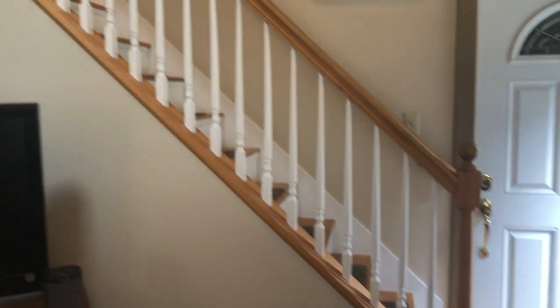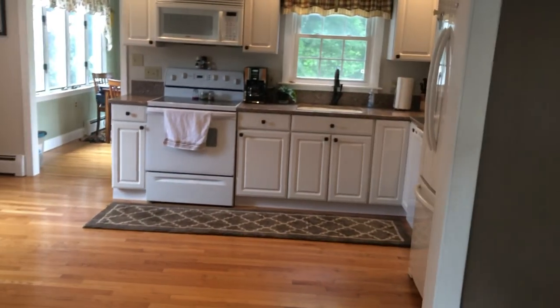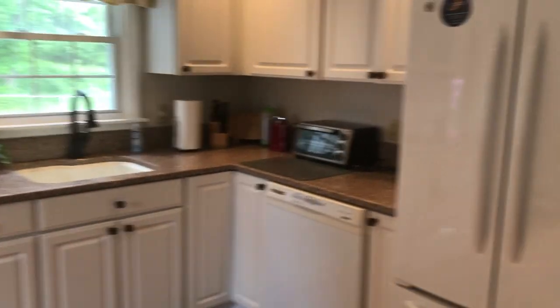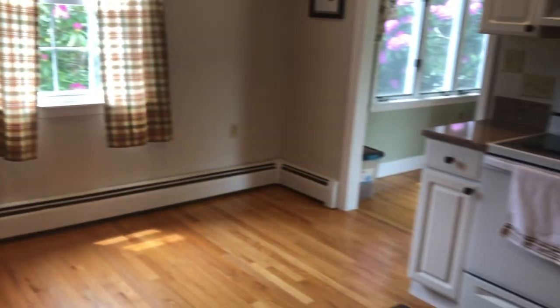Welcome to the kitchen. The kitchen has granite countertops and an area where there's room for a table.